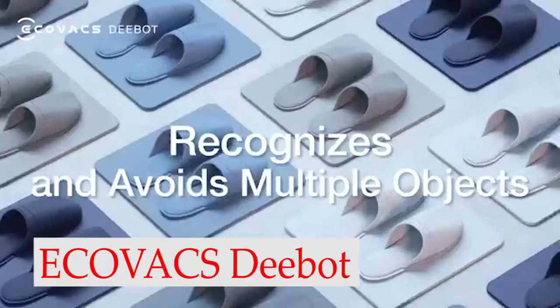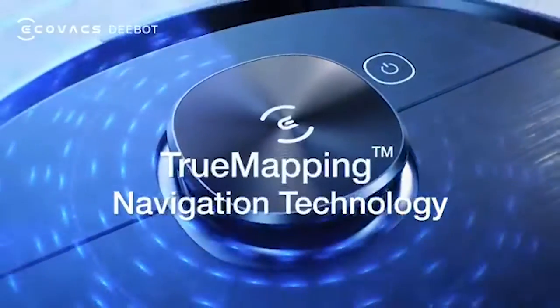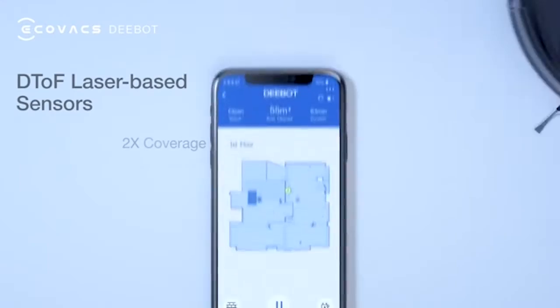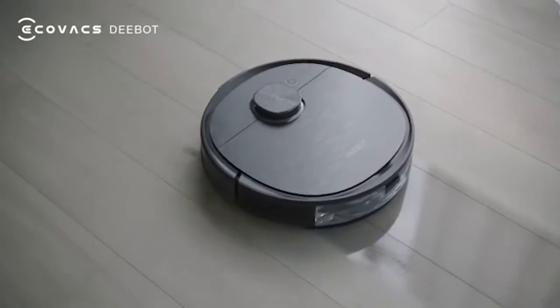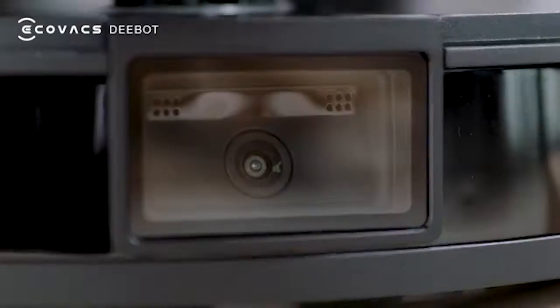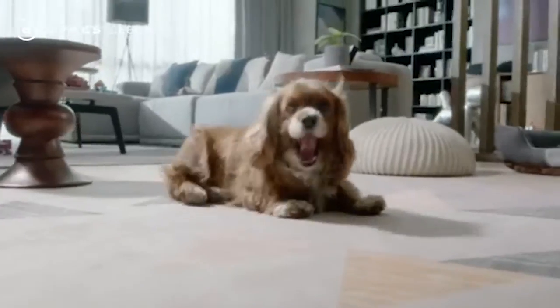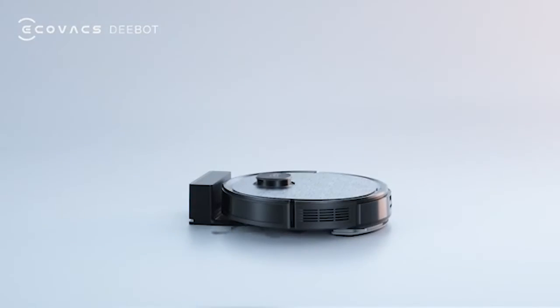Number 5: Ecovacs Deebot T8. It has a sophisticated dual sensor navigation system that uses LiDAR to precisely map out its coverage area and onboard cameras to identify dangers in real time. It makes a permanent map of its coverage area, which you can access through its companion app to direct it to a specific area, set virtual boundaries it won't cross, and schedule cleaning sessions for individual rooms. To reduce the need for hands-on maintenance, it is compatible with a self-emptying station.